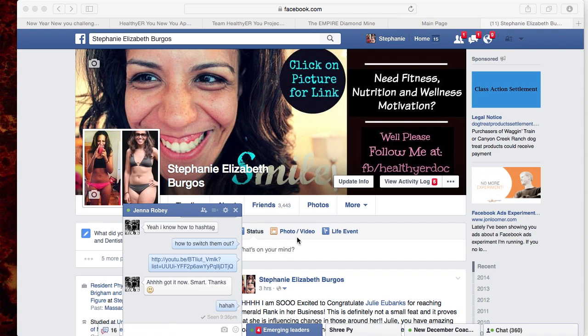Hi team, this is Dr. Stephanie Burgos and I am the team leader of Team Healthier You Project. I wanted to talk with you guys about how to start a business page and a couple of tips that I've figured out this past year while running a business page. It's January 2015, Happy New Year, and I wanted to get right to it and show you how you're going to go ahead and start.